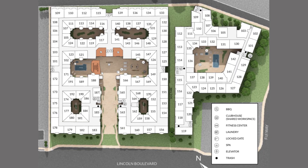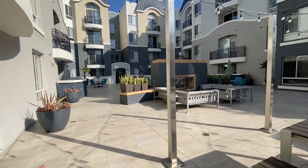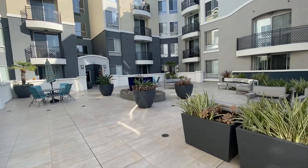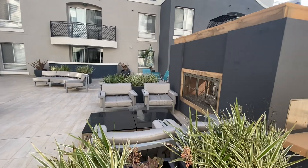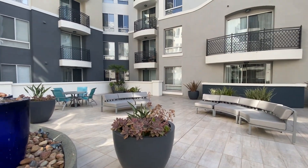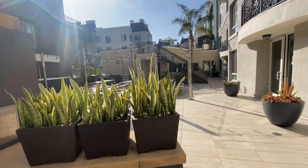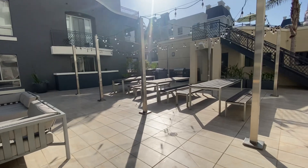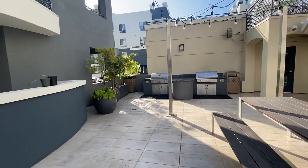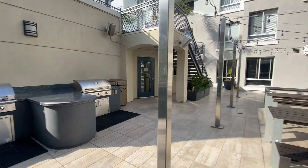Here's another patio with really cute lights and a fireplace. It's on the other side of the lobby from the poolside. It could be a good place for studying — it doesn't seem like it will be too sunny over here. There are also more barbecue places, so basically barbecue areas are on both sides of the lobby: the poolside and this patio side.